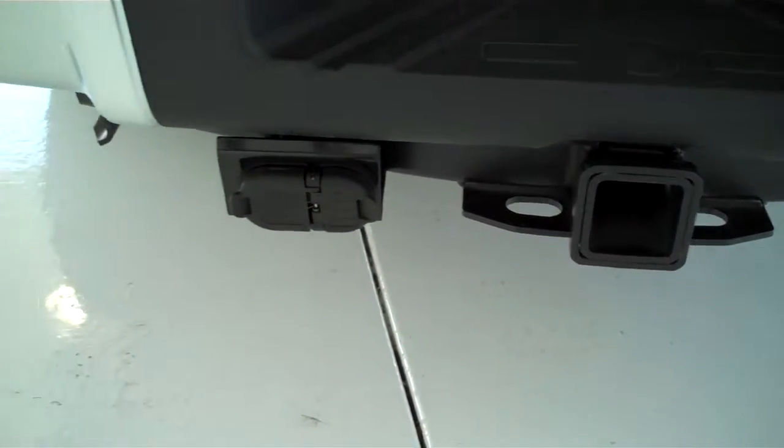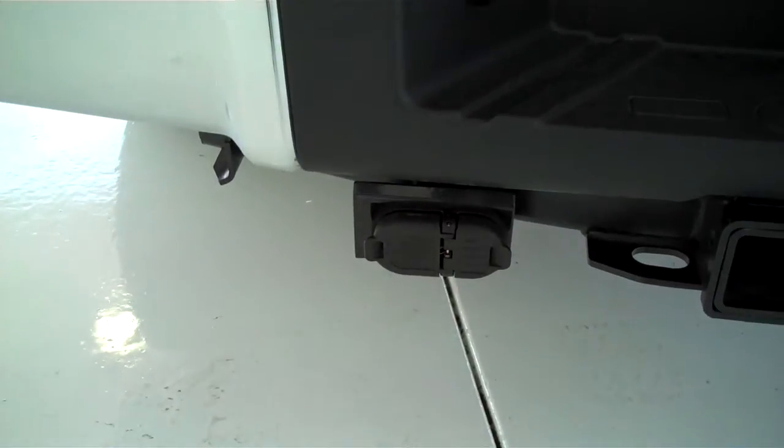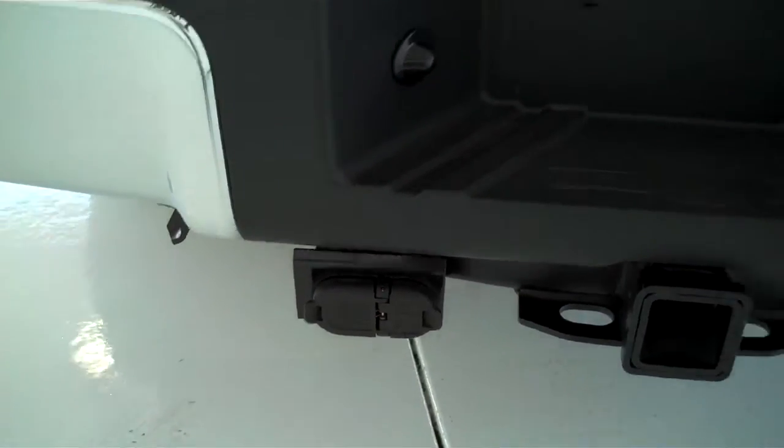This does have the class 5 tow hitch. It also has trailer brake and trailer light accessory hookups already on the vehicle.